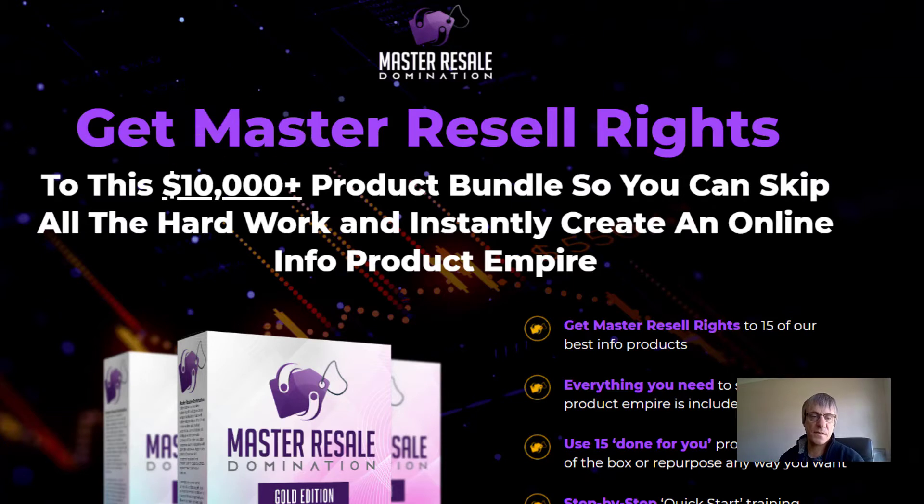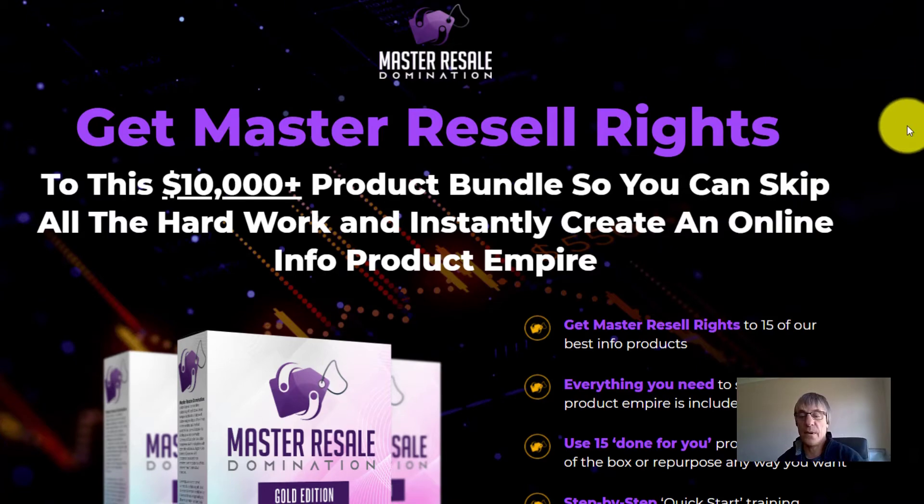So this is the sales page: 'Get massive resale rights to this $10,000 plus product bundle so you can skip all the hard work and instantly create an online product empire.'